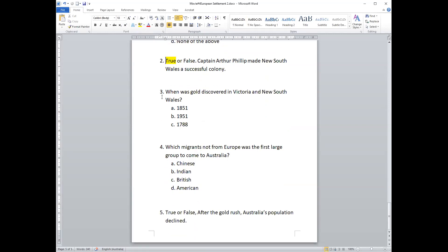Question three: when was gold discovered in Victoria and New South Wales? The options are: A) 1851, B) 1951, or C) 1788. The answer is 1851 — the gold rush.